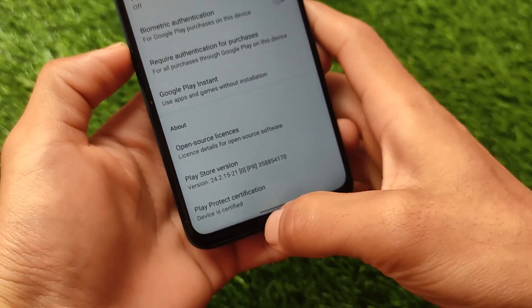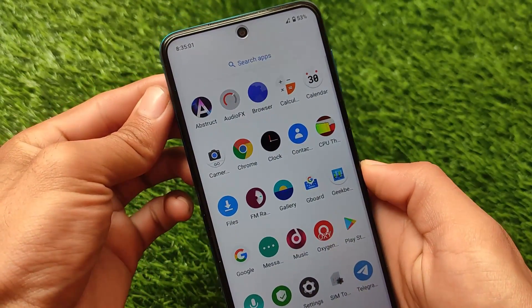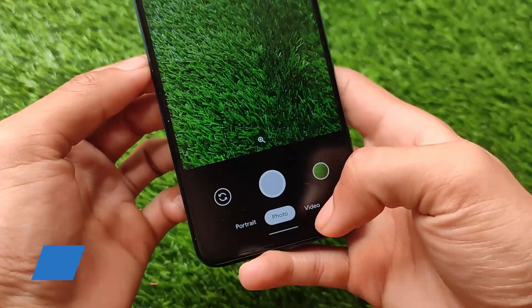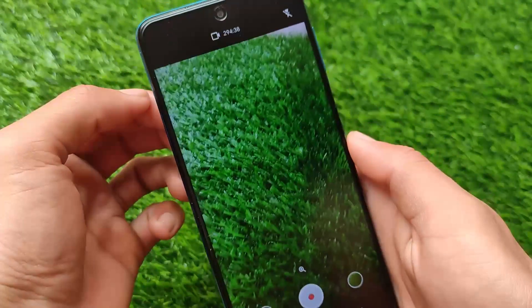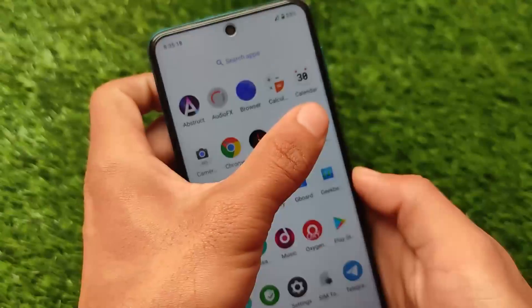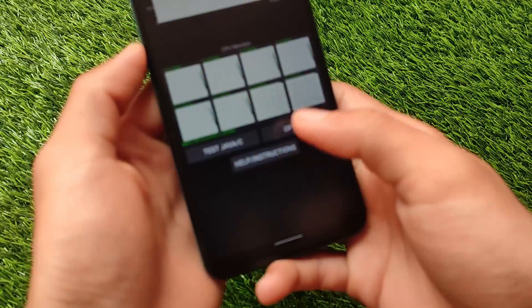It comes with some extra things like the Google Camera Go edition by default — mostly in other Lineage OS builds you get the Snapdragon camera, but here we have Google Camera Go with options for photo, video, etc. Since it's the Go edition, quality is okay, but you do have the option to install the normal Google Camera if you want.